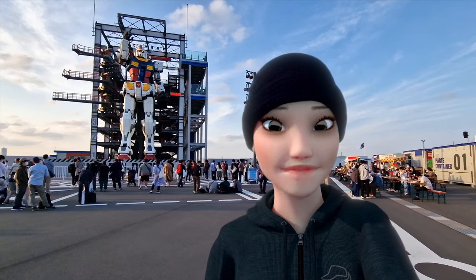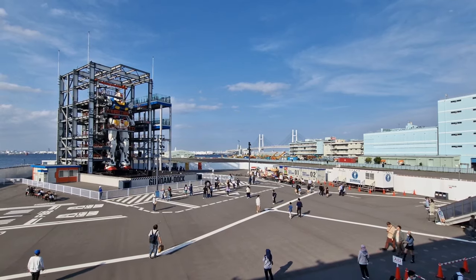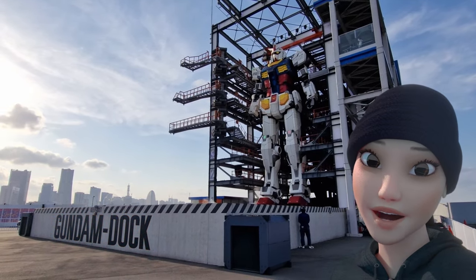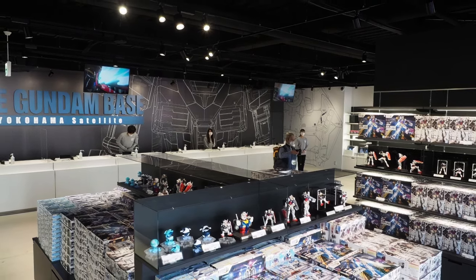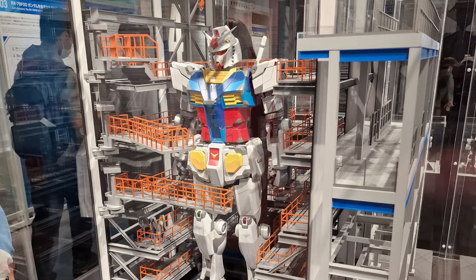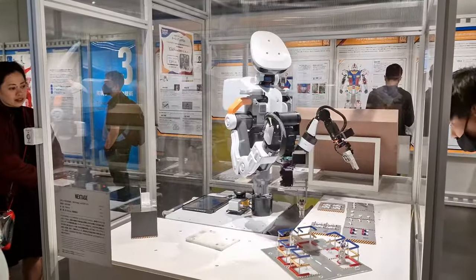An entry ticket gives you full day access and you're free to just walk around at your leisure. As well as Gundam Dock, there are also other areas to keep you occupied between shows. There's Gundam Base, the obligatory merch and gift shop. Gundam Academy, which gives you a history of Gundam and insight into how the giant robot was constructed, as well as some educational sections on robotics.